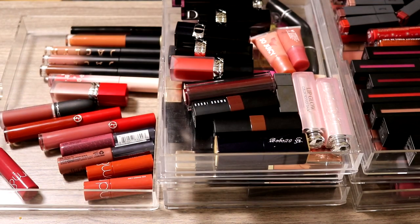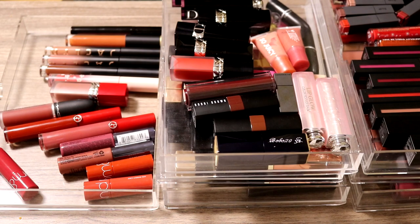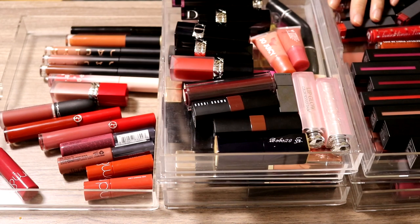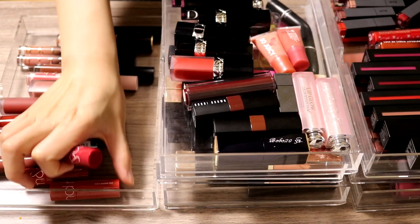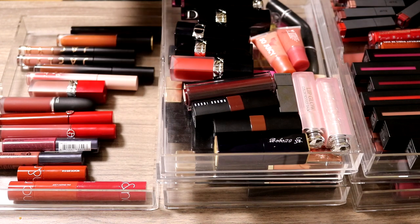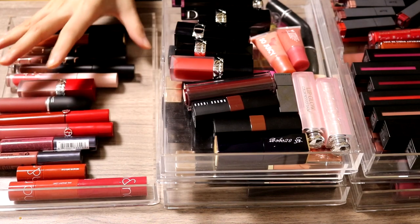This is another lip declutter. Last time I already decluttered about a hundred products, which is way more than a normal person has, but I think I still have a couple hundred lipsticks to go through. Right now I have nothing that I outright hate — I got rid of all of those last time. This time I'm just going to try to downsize my collection.